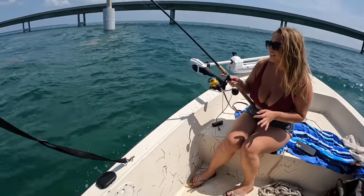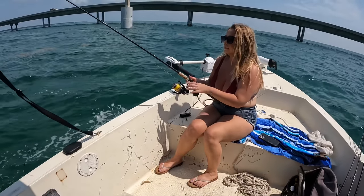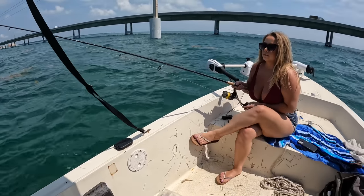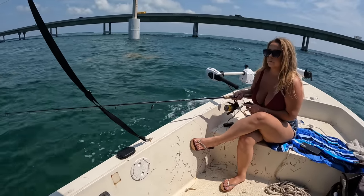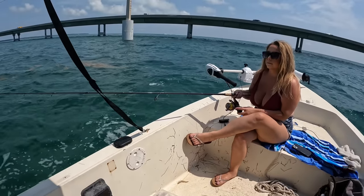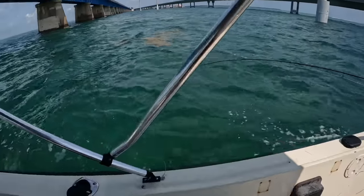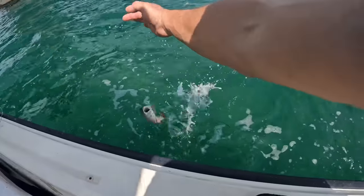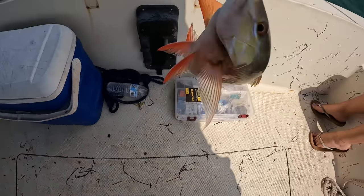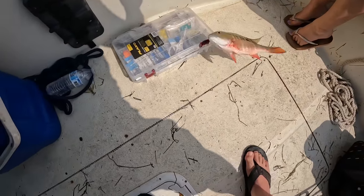Baby, show them how it's done. Nice — you got a little grunt. That's a little bit of a better one. Yeah, leaving it there. Mutton snapper! Hell yeah, open the bail. Nice fish, baby. That's a nice mutton snapper — little guy, but it's so pretty.